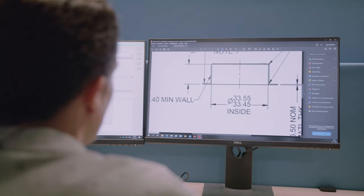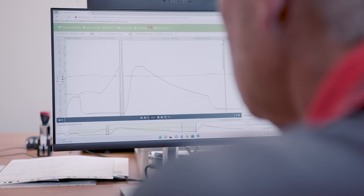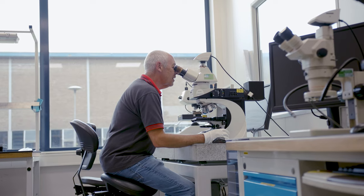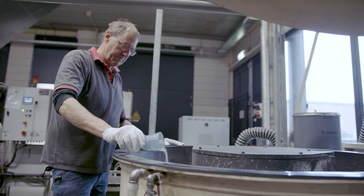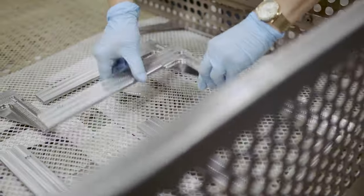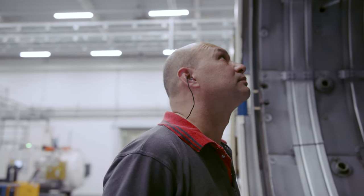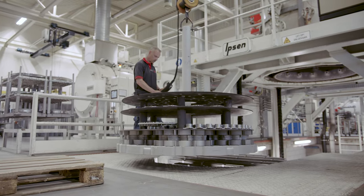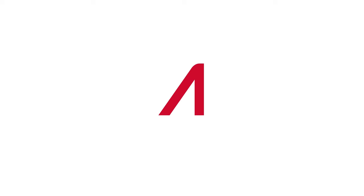Our expertise, input and unique processes in combination with thorough evaluation and testing before completion guarantees reproducible surface treatment processes with exceptional results for any challenge. You can experience our relentless pursuit for excellence at Albert Surface Technologies in Eindhoven.